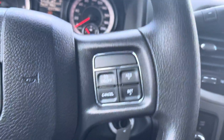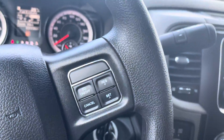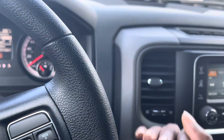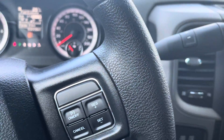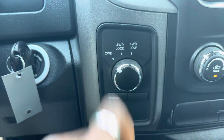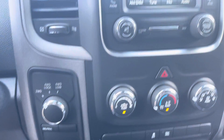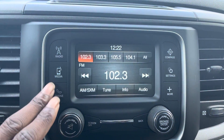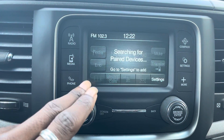On the left side of the steering wheel, you've got the voice command controls and some of your toggles for calling and such. And on the right, you've got the cruise control settings. This truck does have the column shifter, which I know a lot of people like. You can adjust your 4WD mode there, and you've got the display screen.